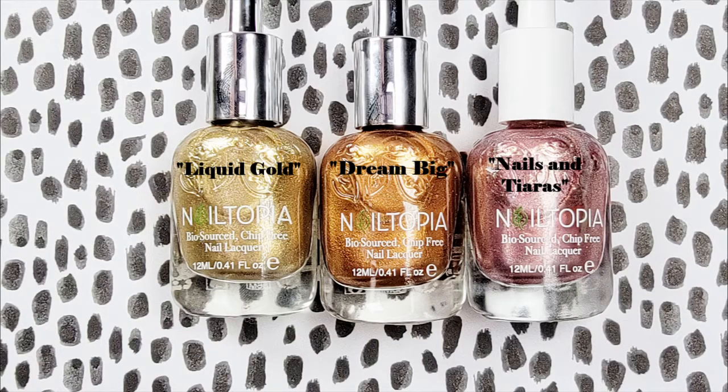Here's Nails and Tiaras next to Liquid Gold on the left and Dream Big in the middle, just as a comparison to two of Nailtopia's gold shades, which I also highly recommend — especially if you're looking for that gold or copper to use in nail art.